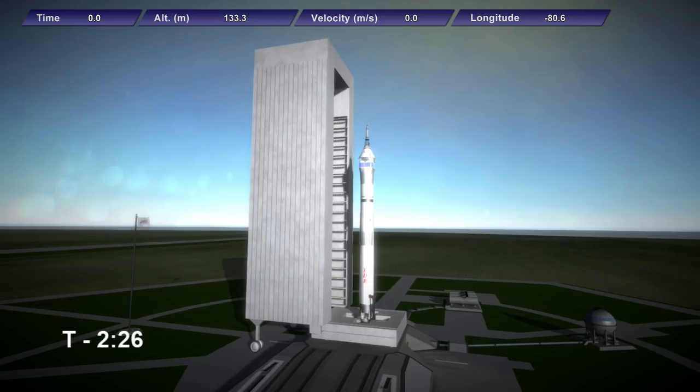Should there be any issues requiring a hold, there is a broad window available due to this being an experimental launch and not having to rendezvous with the International Space Station or some other craft. However, because the spacecraft does have to be recovered, it will need to splash down close to recovery vessels, meaning a delayed launch would require altered re-entry plans. As we pass T-minus two minutes, hopefully those considerations are academic.